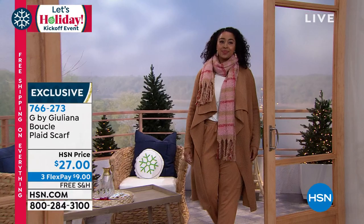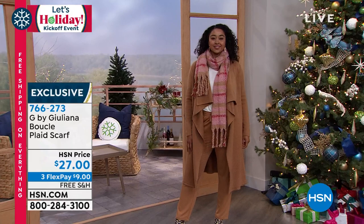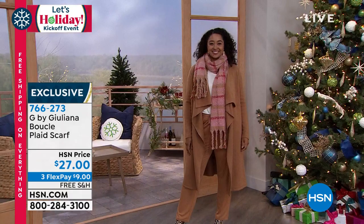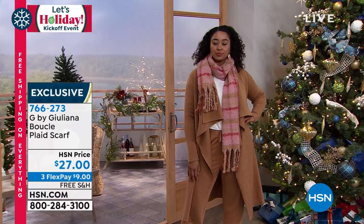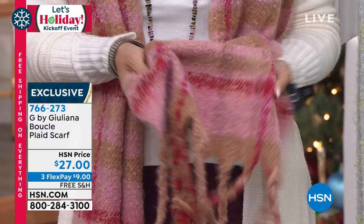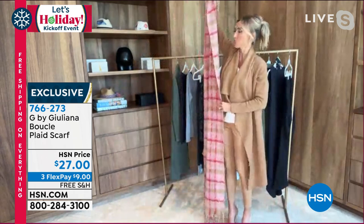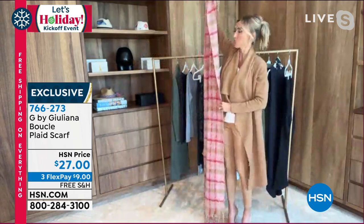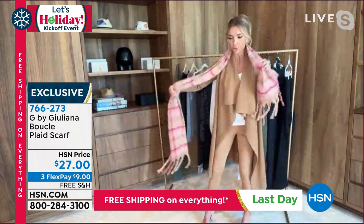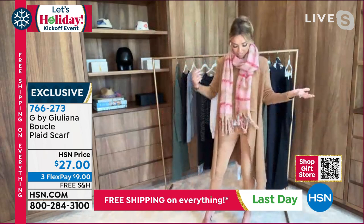It is beautiful. It is so soft — sometimes with knit scarves they can have a dry, rough hand to them, but this is so deliciously soft. It keeps you nice and warm. The colors are so beautiful and fun and fashionable. I love that pink. Look at the length — I'm five seven with heels, and look at how high this is. Sometimes scarves are a little annoying to figure out how to make them look good, but this — you literally just wrap it around. Because it's a nice, wider, thicker gauge, it just frames your face. No effort putting it on.